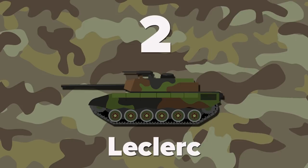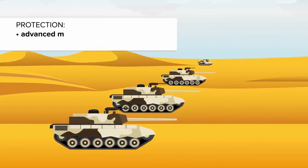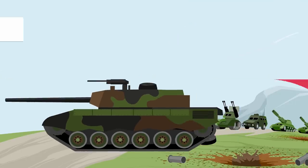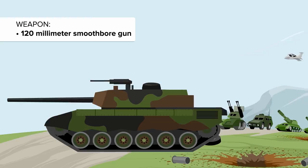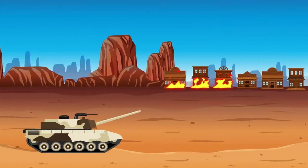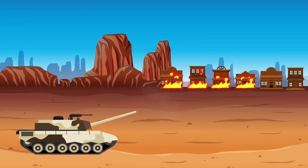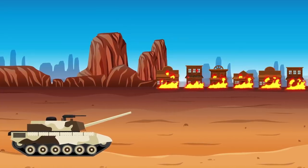At number 2 we have the Leclerc, one of the best main battle tanks in the world. It is in service in France, Saudi Arabia and the United Arab Emirates. It is protected with an advanced modular armor system, and its armor is a combination of steel, ceramics and Kevlar. The Leclerc is armed with a 120mm smoothbore gun, 52 caliber long, fitted with a bustle-mounted autoloader holding 22 rounds. The remaining 18 rounds are stored in a carousel-type storage area in front of the hull. It is claimed that the Leclerc can engage 6 targets located 1.5-2km away in 1 minute with a hit probability of 95%. That's some awesome striking capability.